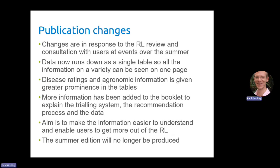The other change we've made is that the summer edition will no longer be produced. The summer edition was a small print one we did in the summer — it had some additional information in it but it took a lot of time and quite a lot of money to produce. We've decided to put that information into the main copy and will no longer produce a summer edition.